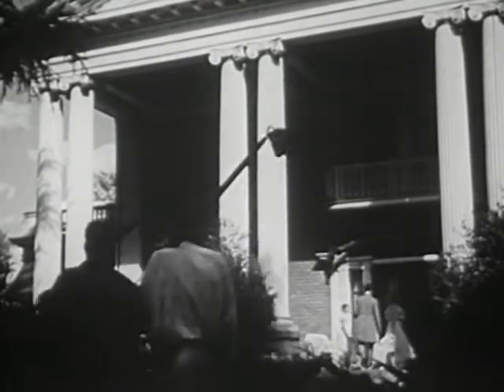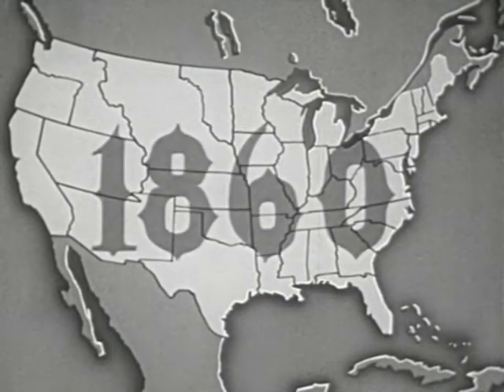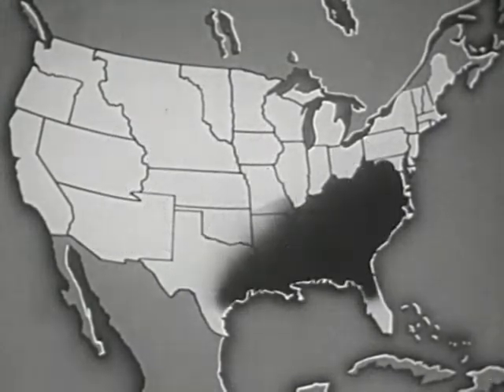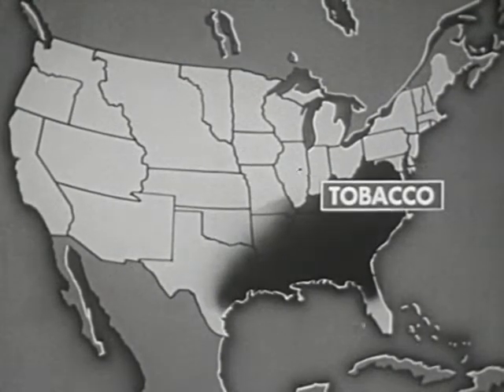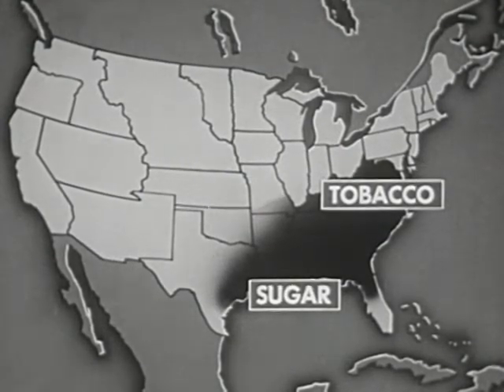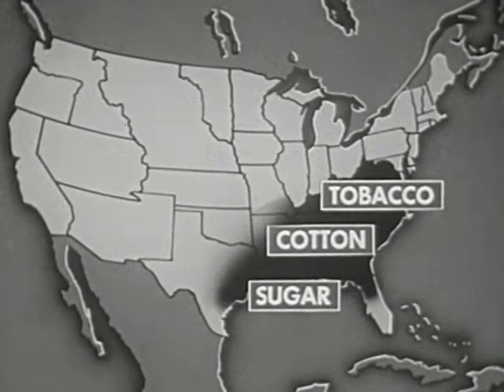The plantation system in the United States reached its greatest development before the Civil War. By 1860, plantations reached from Virginia to Texas. On some, tobacco was produced; on others, sugar was grown; on still others, cotton was the main crop. Whatever the crop, the system of producing was similar: cheap labor, one crop, and vast tracts of land.